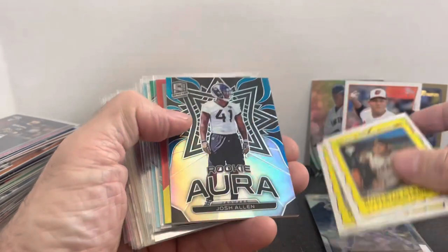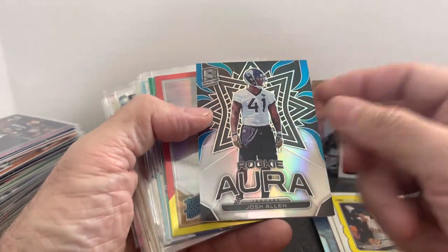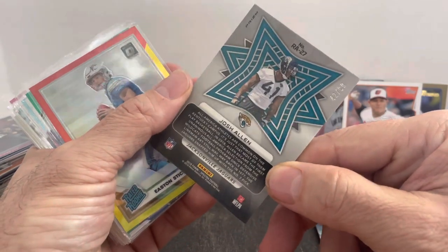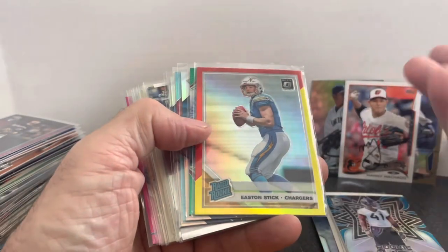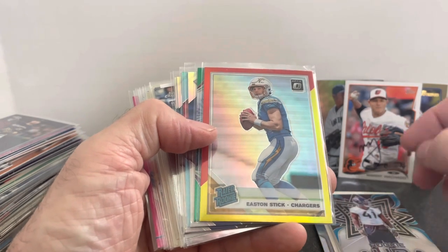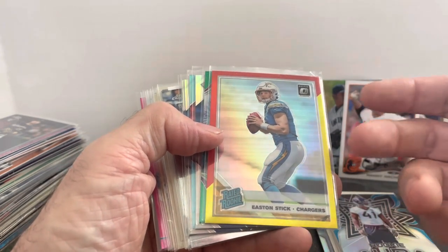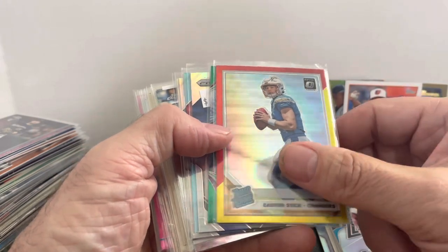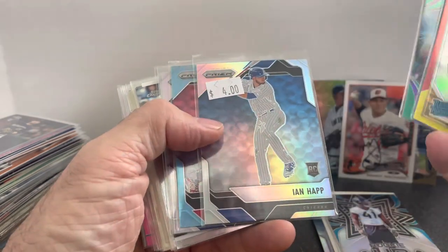Picked up just a few Roberto Clemente cards. Got a Josh Allen — not the good Bills Josh Allen — just because it was numbered out of 99 for a dime. I pick up colored backup quarterbacks for a dime each and just throw them in a box. If they ever get a start, you know how cards jump up to $3 or $5 pretty quickly. So Easton Stick, a JJ Watt card, Ian Happ.